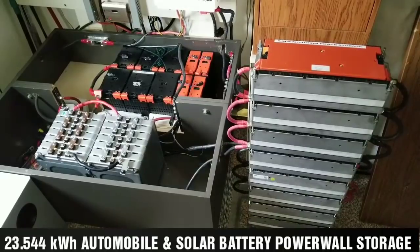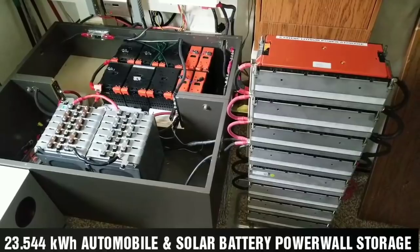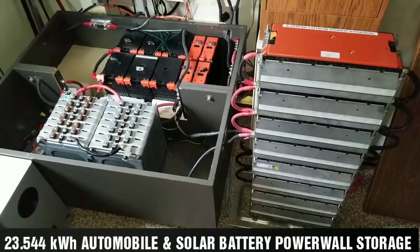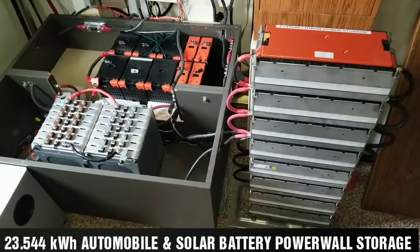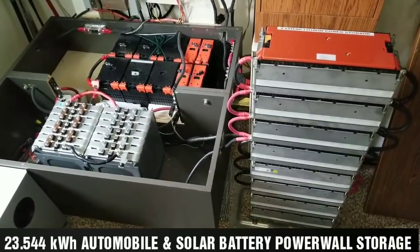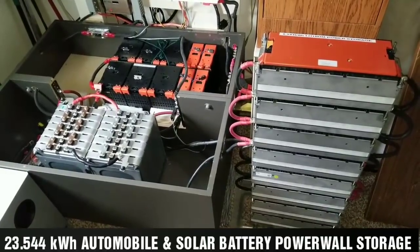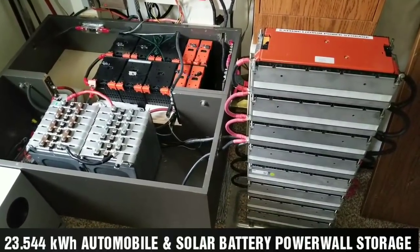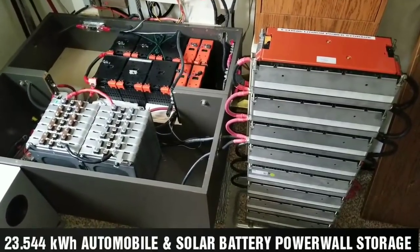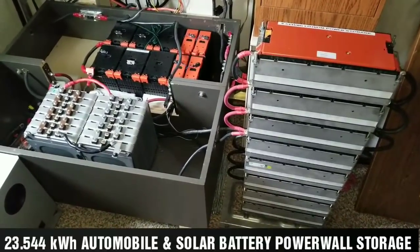If you're just tuning in or joining my channel, please like, subscribe, and share. I started this project approximately three to four months ago when I swapped from AGM to lithium batteries, sourced from three different cars — some of the most popular vehicles used in the United States and Europe.